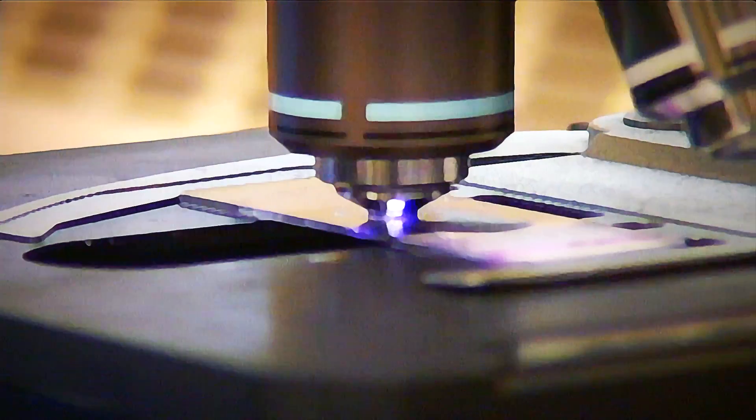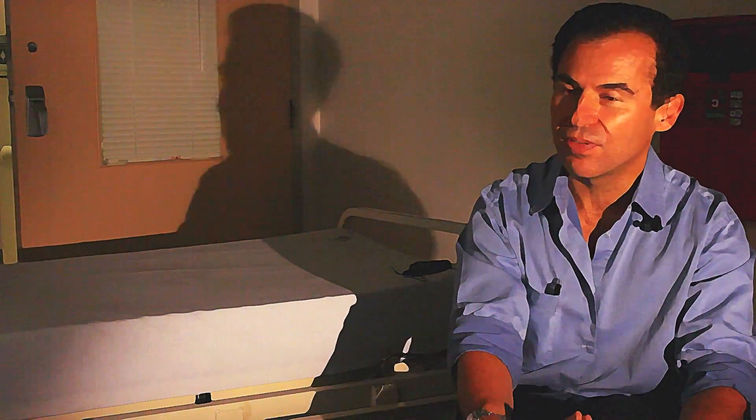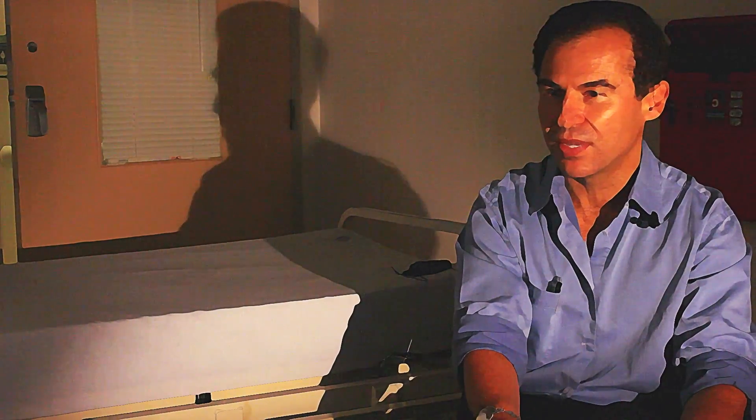They basically form like a spider web type thing, which enables the clot to form properly. It has to be given through an intravenous — put into a vein — and then it lasts for a few days, but it will disappear.